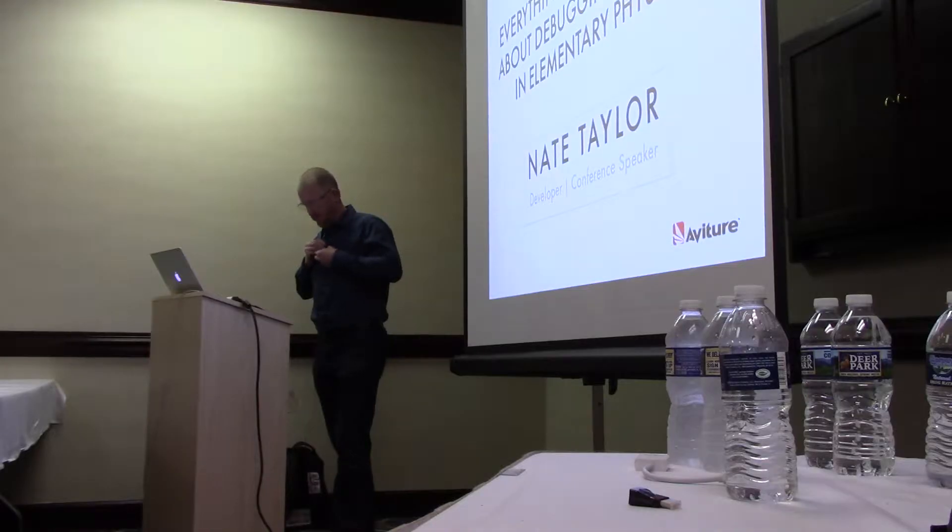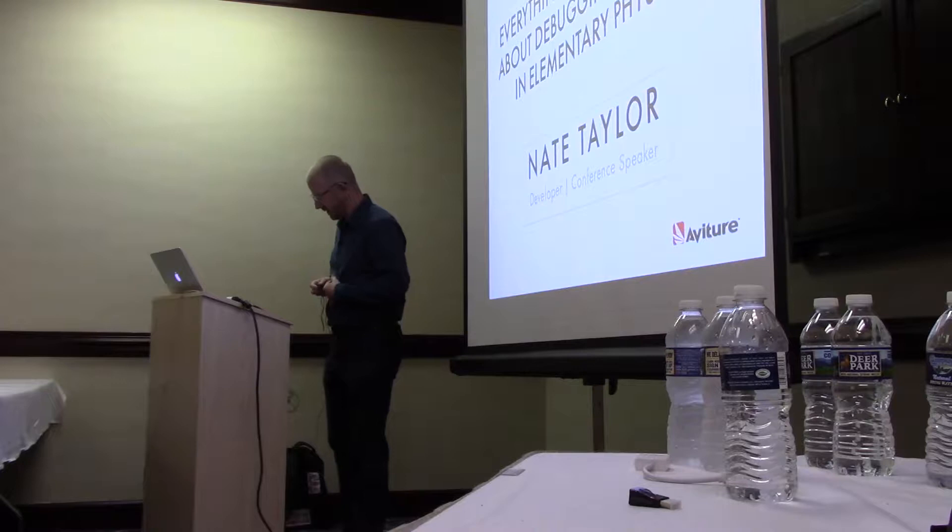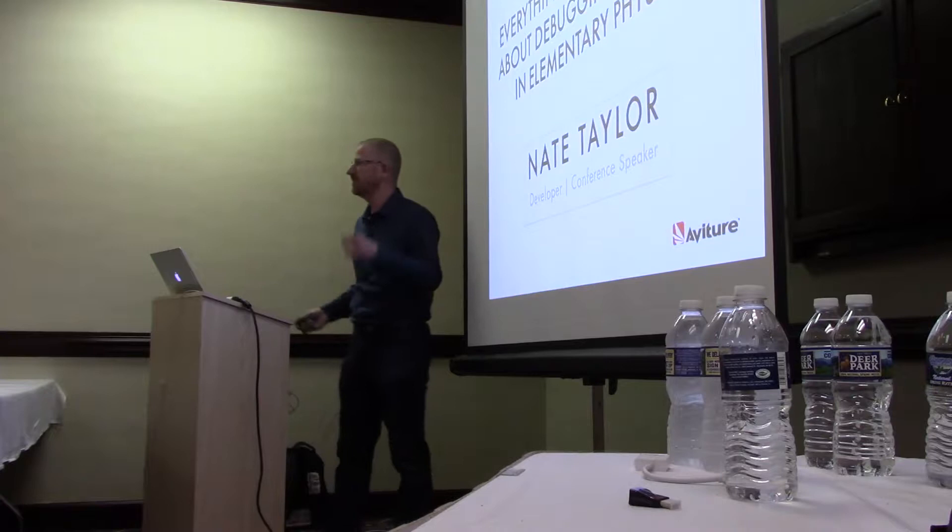All right, we'll go ahead and get started. I am Nate Taylor. I work as a software developer out at Omaha, Nebraska, at a company called Avature. I'm not from Louisville, but I spent from 2004 to 2007 in town, so it's good to be back.